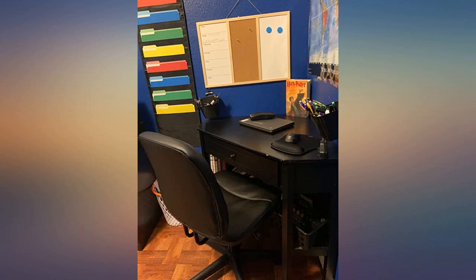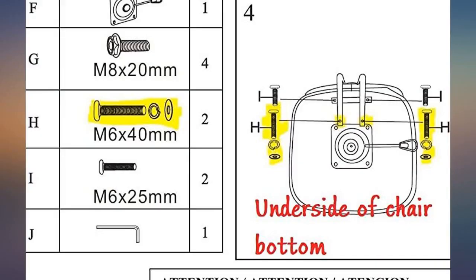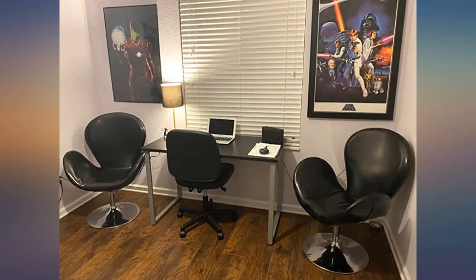This chair might not be the cheapest one — there are a lot of chairs on Amazon for $20. But I guarantee you this chair has the best quality for the price. My roommate bought a $20 chair and it's a shaky plastic piece of junk. But this one is steady and smooth. Great chair.